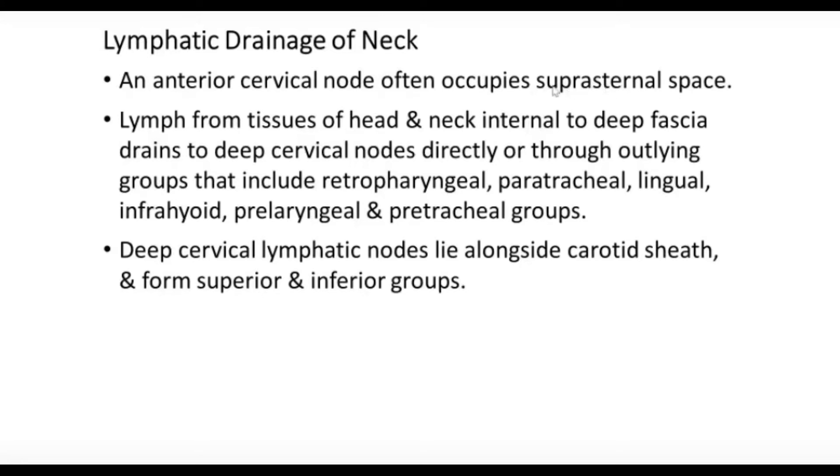The lymph from tissue of the head and neck internal to the deep fascia drains to the deep cervical lymph nodes directly or through outlying groups, which include the retropharyngeal (behind the pharynx), paratracheal (on the sides of the trachea), lingual (the tongue), infrared, pre-laryngeal, pre-tracheal, and the infrared which belongs to the thyroid gland region. These are drained by the deep cervical fascia.